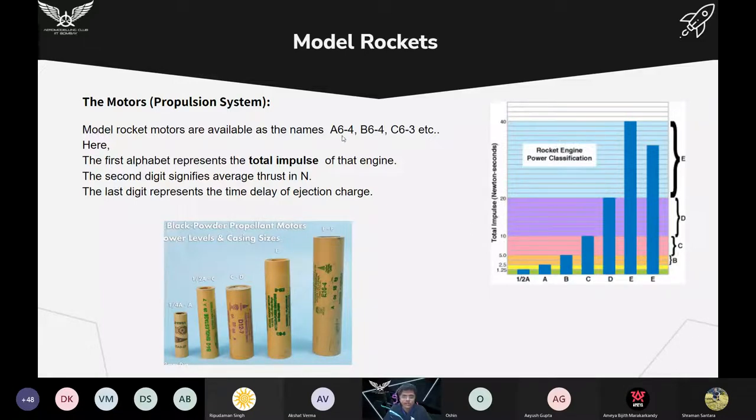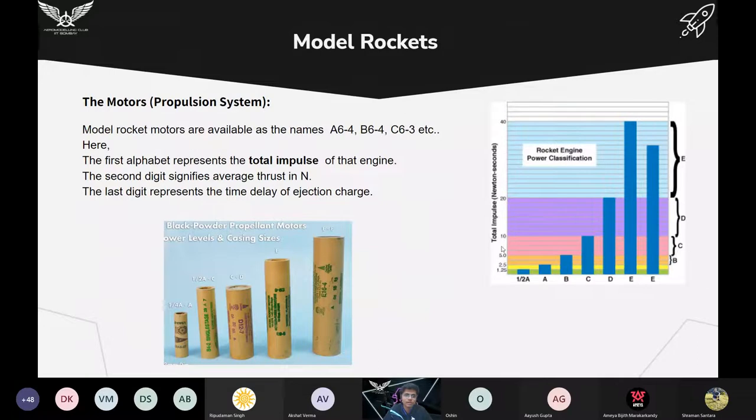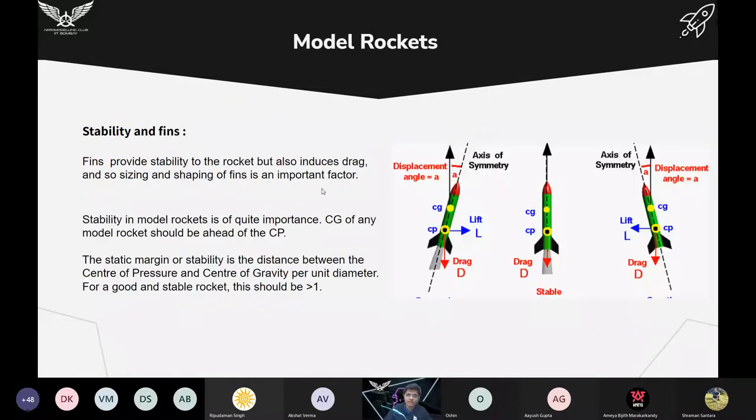The second digit — for example the 6 in A6-4 — represents the average thrust in Newtons. The last digit represents the time delay of the ejection charge, that is the time from when the propellant is completely burned to when the parachute is ejected. A single C-class motor can reach 200 to 300 meter heights.